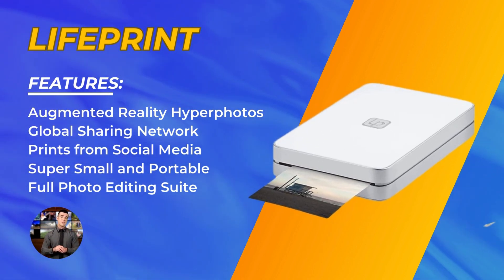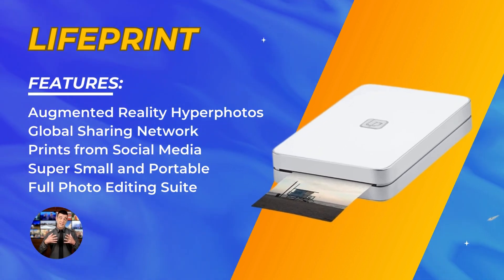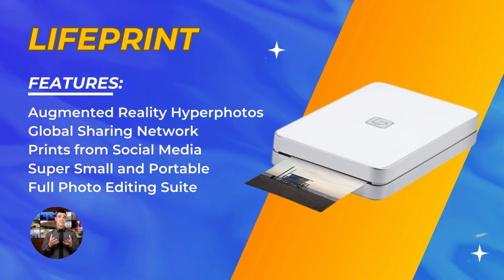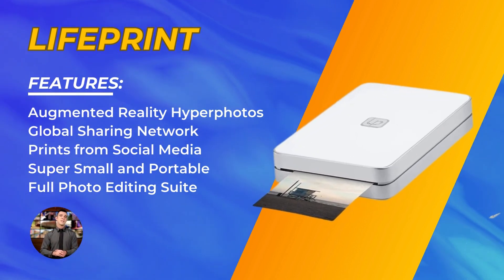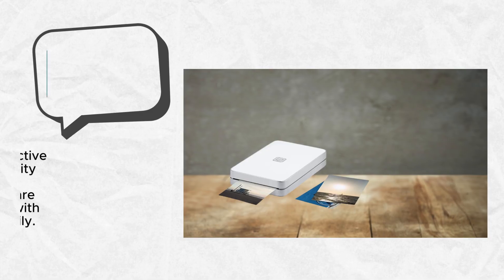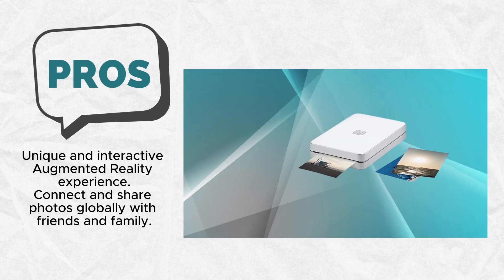Lifefront goes beyond conventional printing by fostering a connected global community. The ability to share photos around the world sets it apart. Through the Lifefront app, users can follow each other and share prints globally. It's a delightful way to stay connected with friends and family, turning the act of sharing photos into a shared experience, regardless of geographical distances.